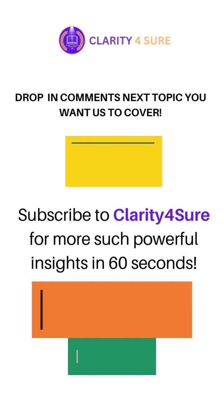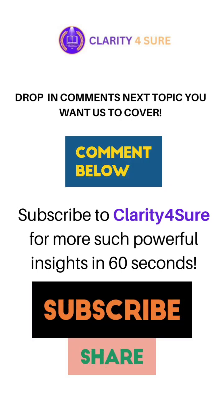Let us know the next topic you want us to cover — drop your answers in the comments. Subscribe to Clarity for Sure for more such insights. Thank you.